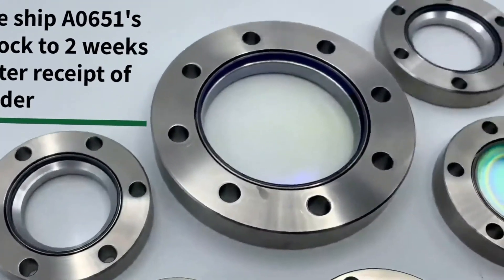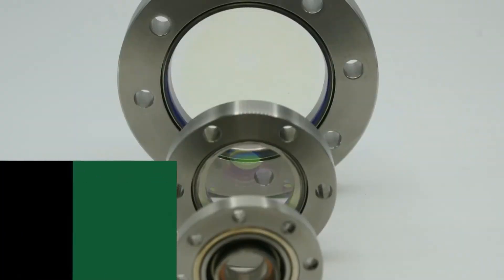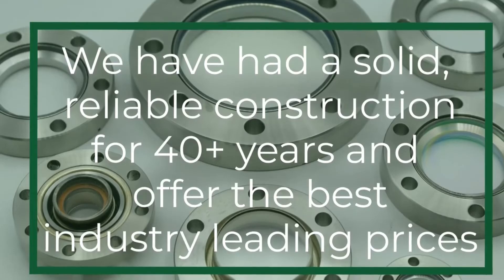MPF products ensure a hermetic seal that is leak tested to 1×10⁻⁹ cc's per second of helium. We offer leak-tested viewports that are capable of high transmittance across a wide range of temperatures, wavelengths, and vacuum levels.